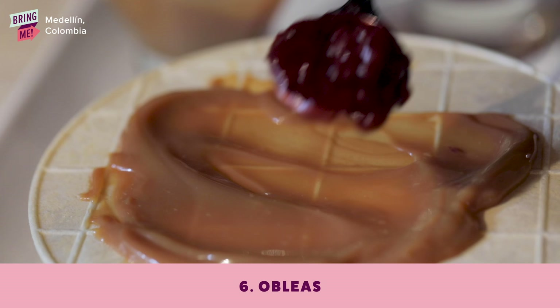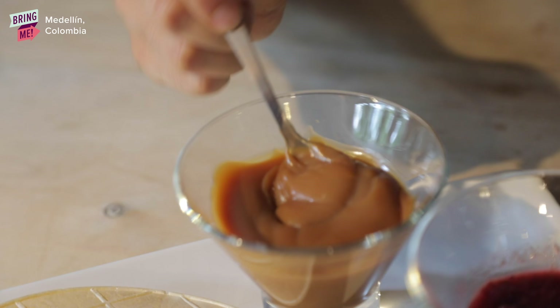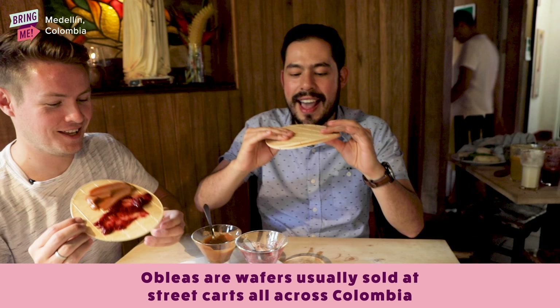We have a typical dessert called obleas. You can add some dulce de leche y mermelada de mora — blackberry jam. And a lot of the traditional desserts are only available around Christmas time. So if you come around Christmas time, they'll have things like natilla, buñuelos, masamora.